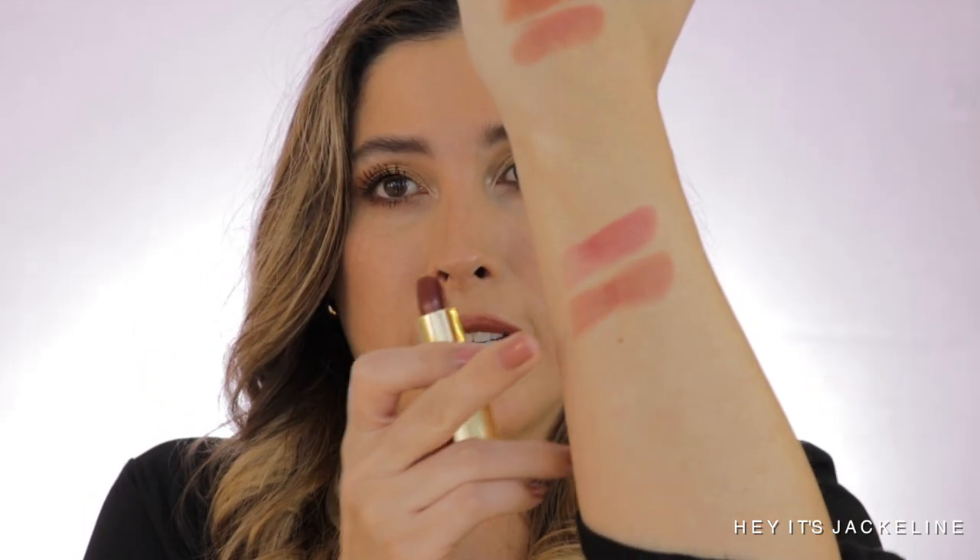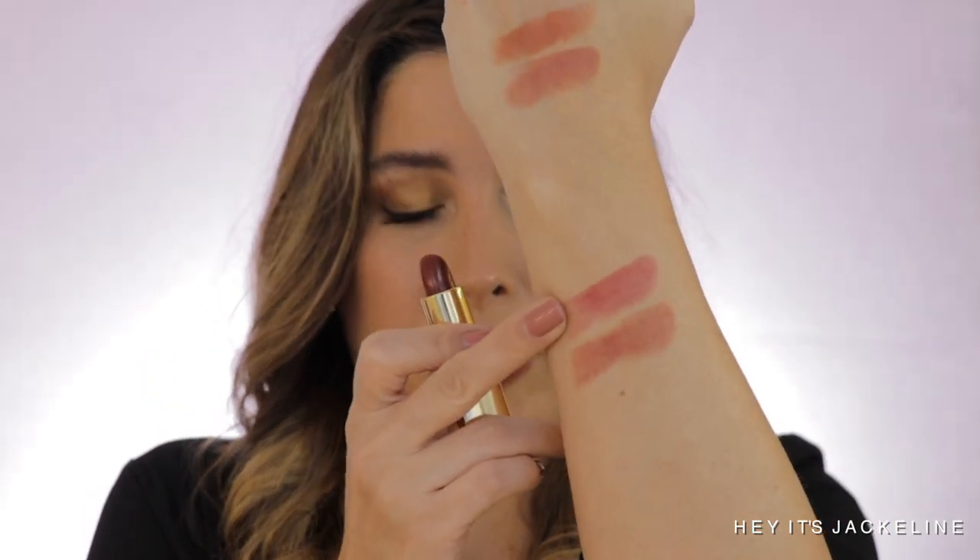I also have Eaubeige 117 from this year's holiday collection — putting it over the top, this one is more of a raspberry-red tone. And then I have one from last year, 807 Rouge Delicieux, which is a lot lighter in tone and has more pink in it.